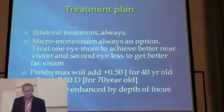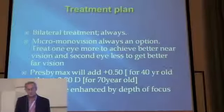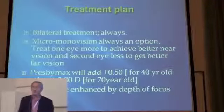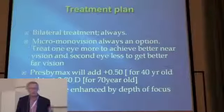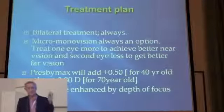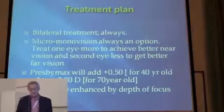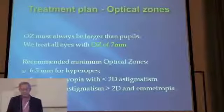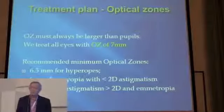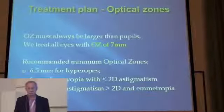Treatment plan: we always do both eyes. Monovision is always an option — in principle it's a good treatment. Presbymax adds 0.5 to 0.8 diopters of pseudo-accommodation. You get what the laser is pre-programmed to give you: the moment you enter the patient's age, the laser calculates an addition, and the results are enhanced by depth of focus. I always use an optical zone of 7mm.